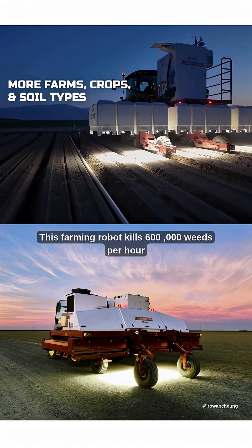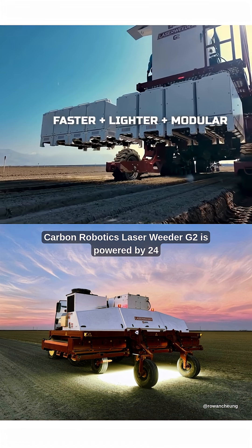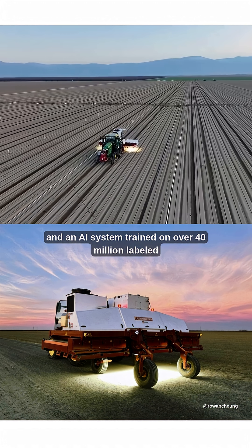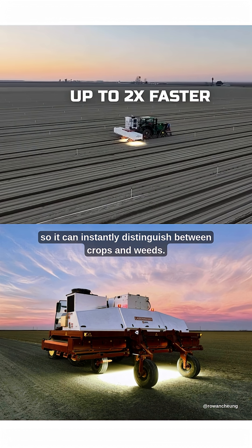This farming robot kills 600,000 weeds per hour without using a single drop of herbicide. The Carbon Robotics Laser Weeder G2 is powered by 24 NVIDIA GPUs, dozens of weed-zapping lasers, and an AI system trained on over 40 million labeled plant images, so it can instantly distinguish between crops and weeds.